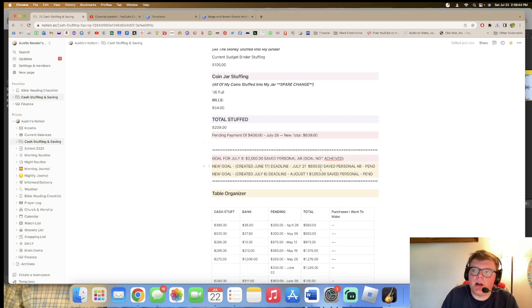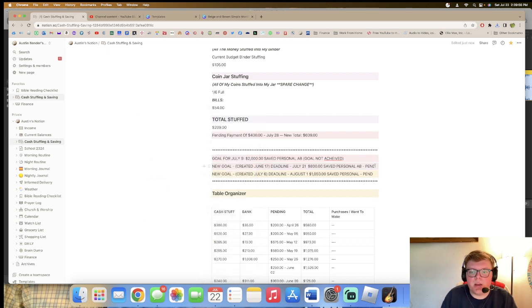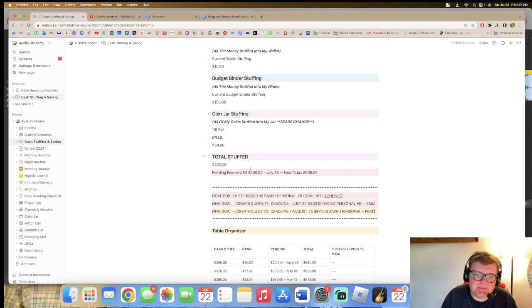Now I'm going to go over to my Notion cash stuffing and saving page. July 21st $800 saved — that one is marked as failed because I did not hit it. It's now red with 'fail.' The new pending goal is $970 saved by August 25th, the last Friday in August. I better hit that goal — if I don't it'll be really upsetting.